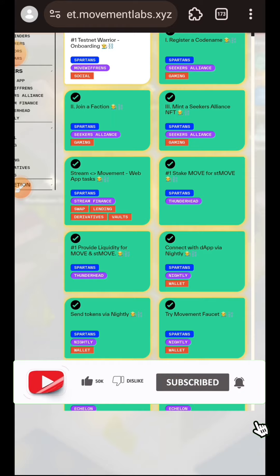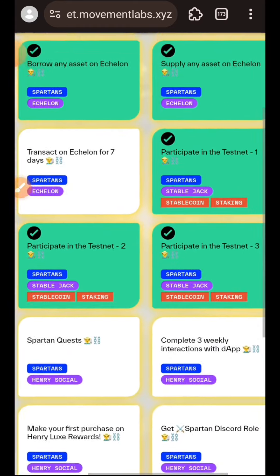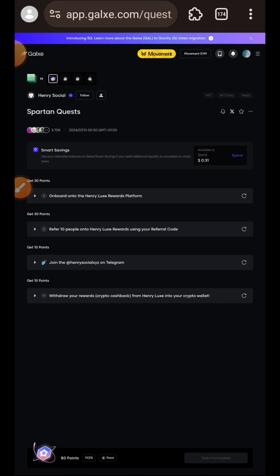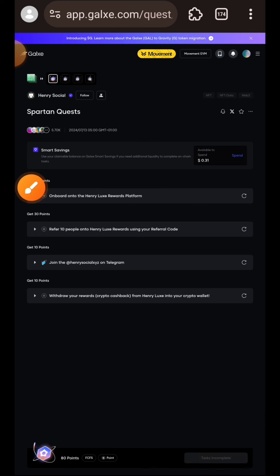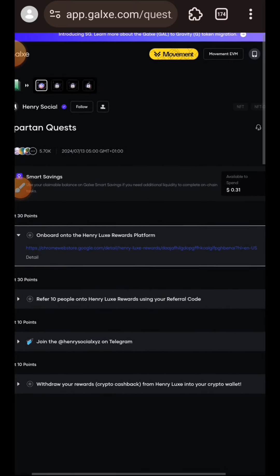I'll claim the point. I am back on the Movement website. Next up we are going to complete the Speed Pattern quest. Please note that the speed at which you see my tasks getting completed on screen is not the same speed it is going to take you. I have trimmed out unnecessary details to reduce your viewing time. What we want to do now is to onboard ourselves into the Henry Rewards platform.